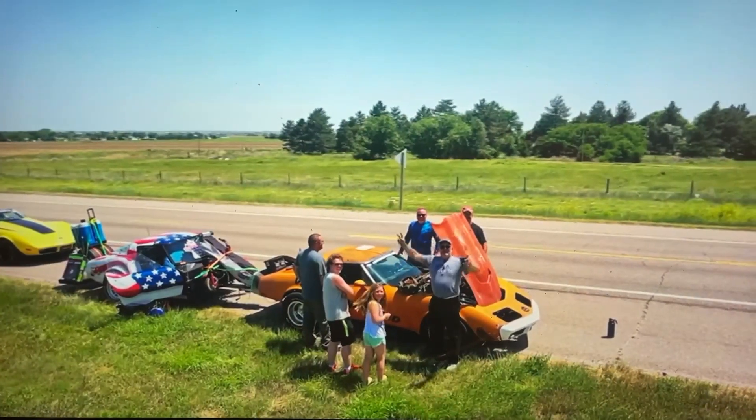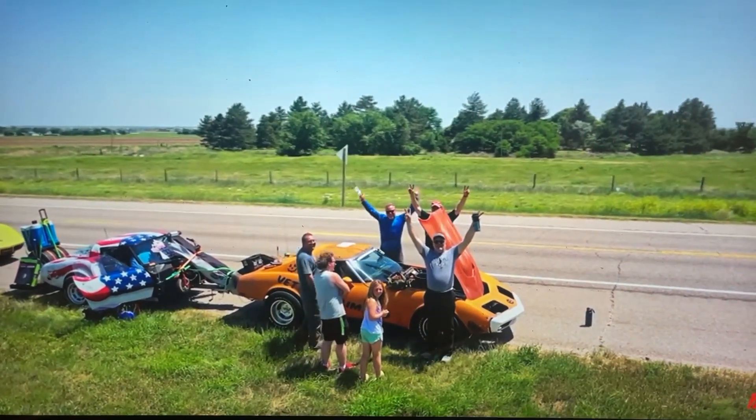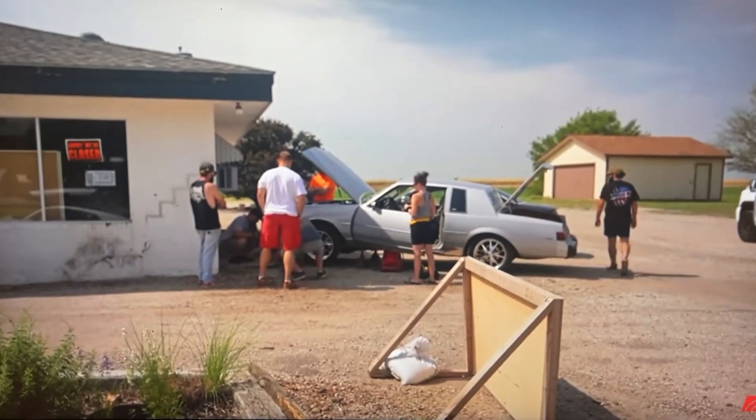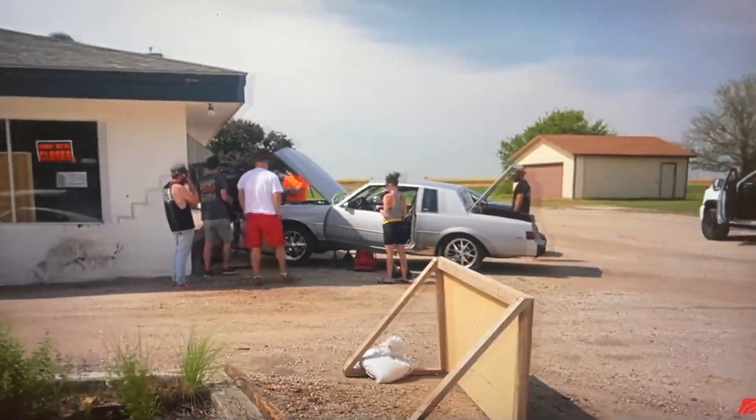So we like to stop and see what kind of challenges the racers run into along the way. This guy's got some cooling issues, which is pretty common. And right now it's like 81 degrees, and it's going to be like 95 later, so it's really good that he's trying to figure it out now. Because we're literally in the middle of nowhere, Kansas, and there's like nothing open here.